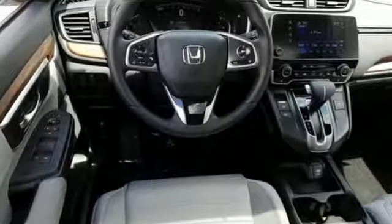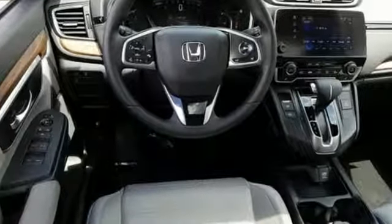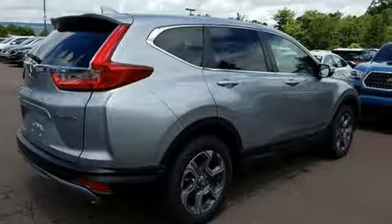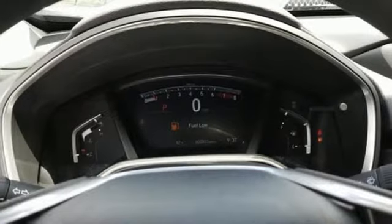And with features like these, every drive's a pleasure. Continuously variable automatic transmission, dual-zone climate control, streaming audio, digital instrument gauges.